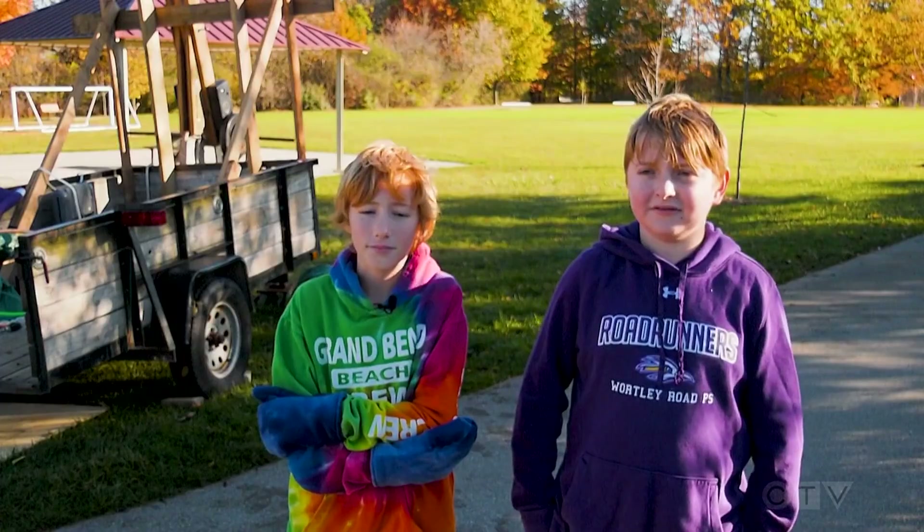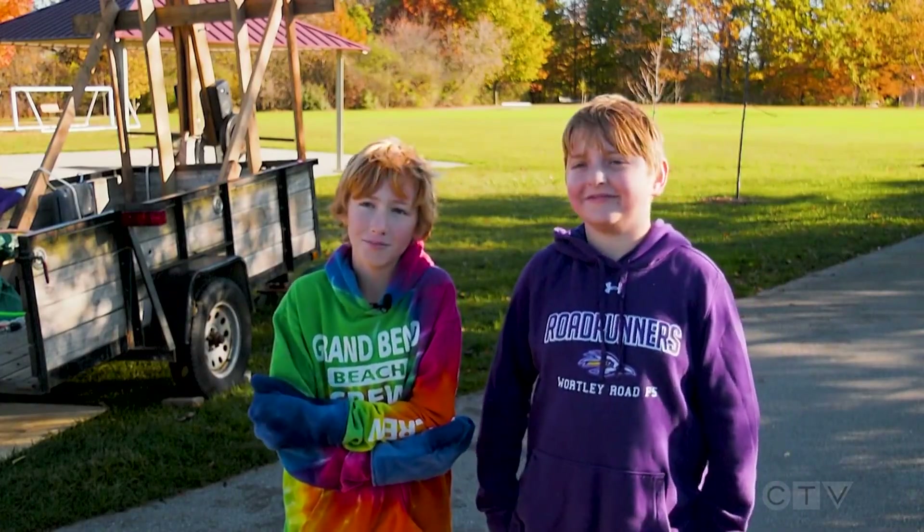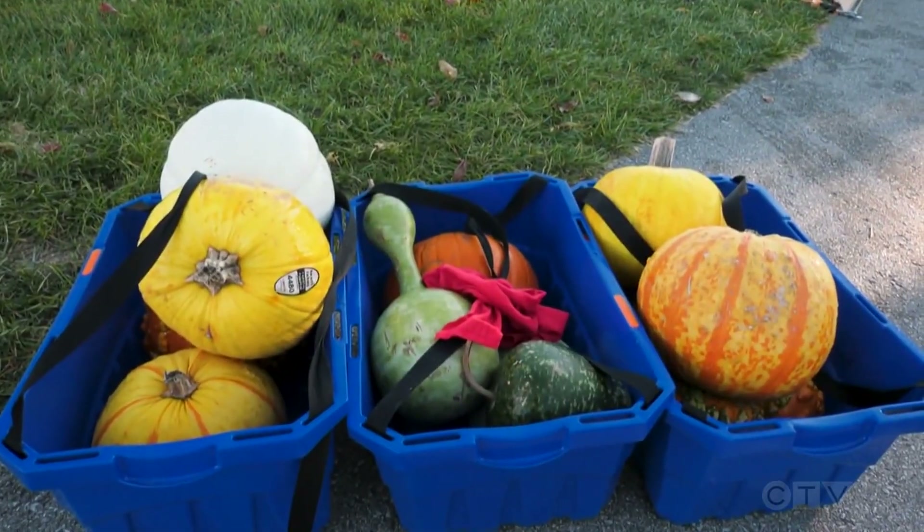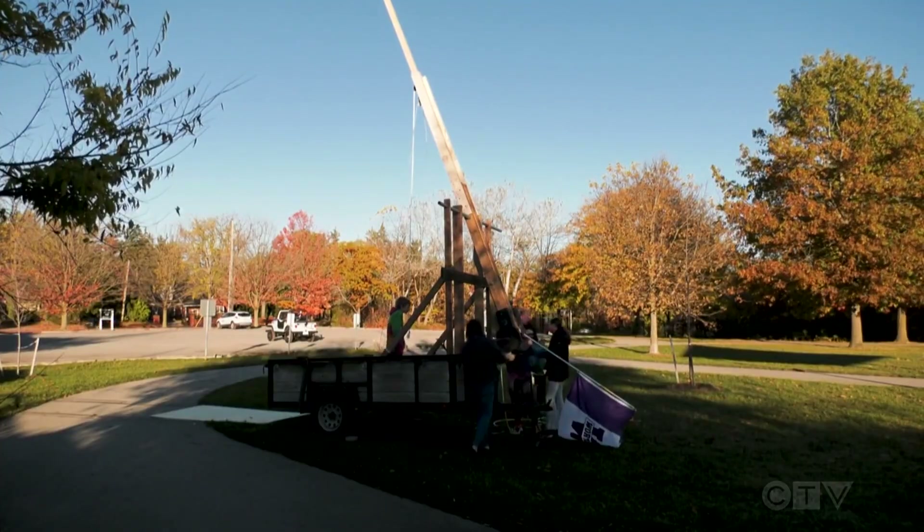Do either of you like pumpkin pie? It's my favorite pie. It's your favorite? Well, you're going to have a little bit of leftovers. In London, Sean Irvin, CTV News.